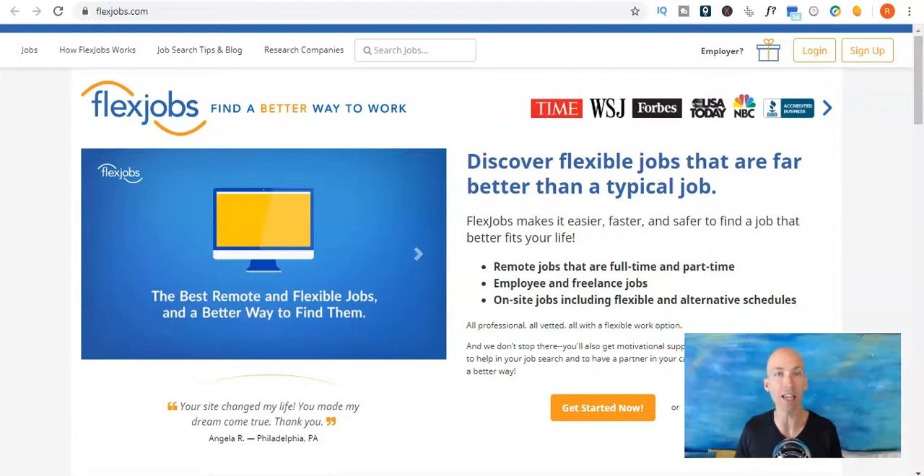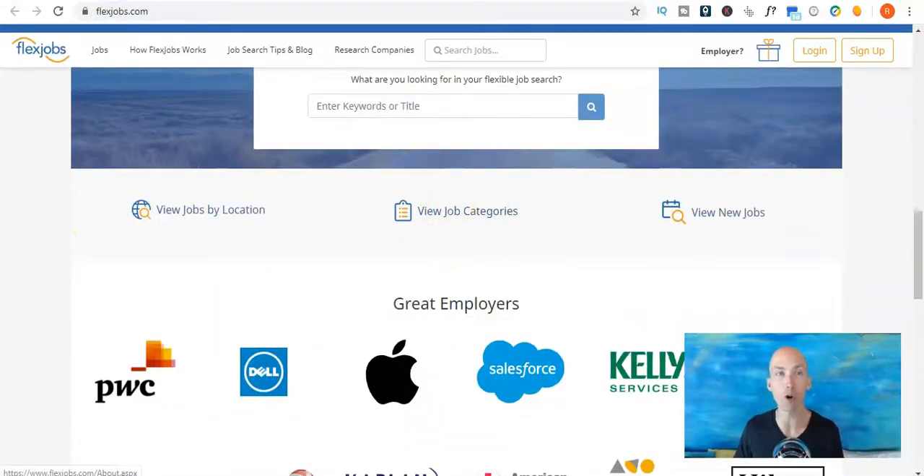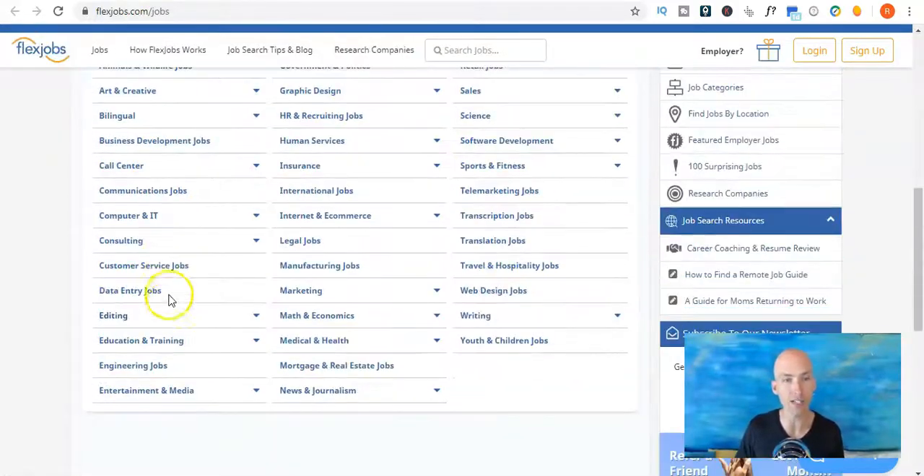The first one is FlexJobs. I'm also going to share the blog where it's got a full list of these as well in just a second. FlexJobs is a great, very well-known website for vetting flexible and remote jobs. FlexJobs actually vet the jobs to make sure that they are legit work from home, decent quality jobs. To find the editing jobs, one trick is to go down where it says view job categories. If you click on that it will take you to all these categories and down the left-hand side we've got editing as its own category.